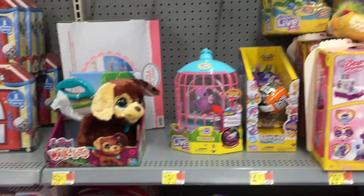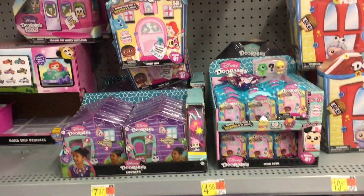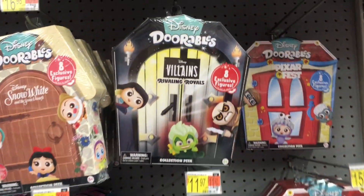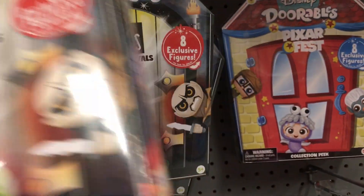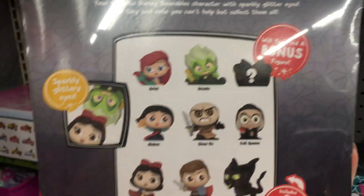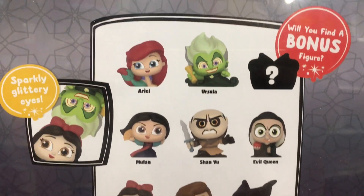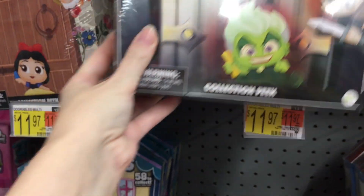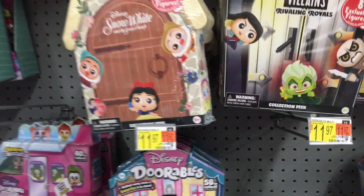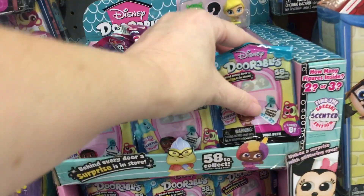And then down this aisle is where they have their Disney Doorables, which they have the small packs from the new series and the large windows. They have a Villains one — the Rivaling Royals. Look at the guy from Mulan, he has a big knife. They have a Maleficent Dragon. That's cute — so you get the hero and the villain. The guy with the knife is very spooky. I like it. That's a neat idea.